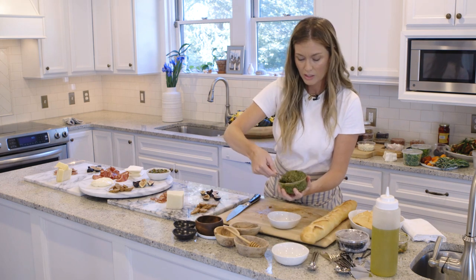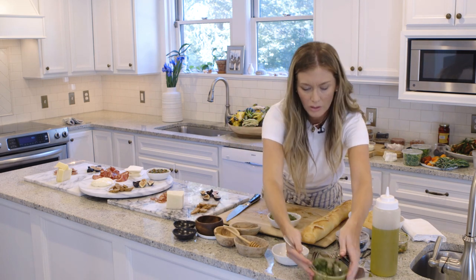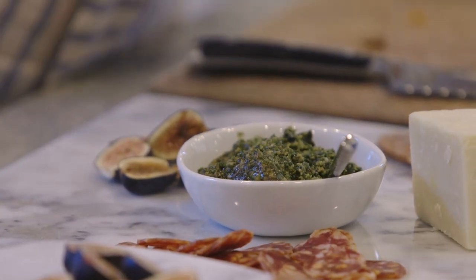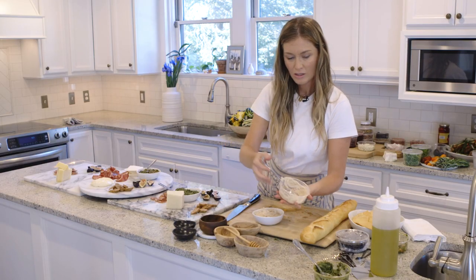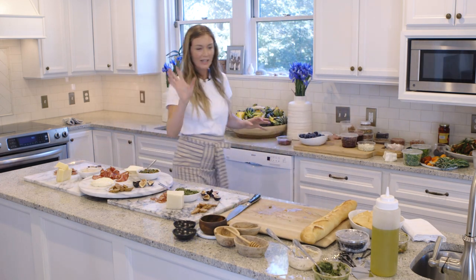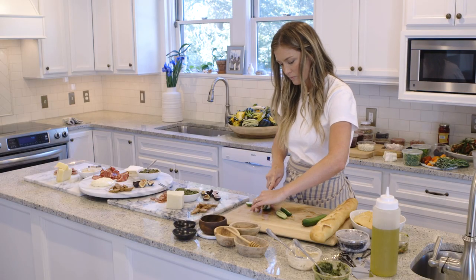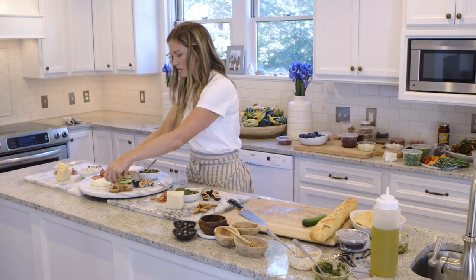We've got our basil pesto from Katie's. You can do all different types of pesto, but the basil one is classic and simple. We've also got our cannellini bean dip from Katie's. We've got our bean dip right there. I want to add some vegetables, some color — we're going to do these beautiful cucumbers. It's great to dip in any of these dips.